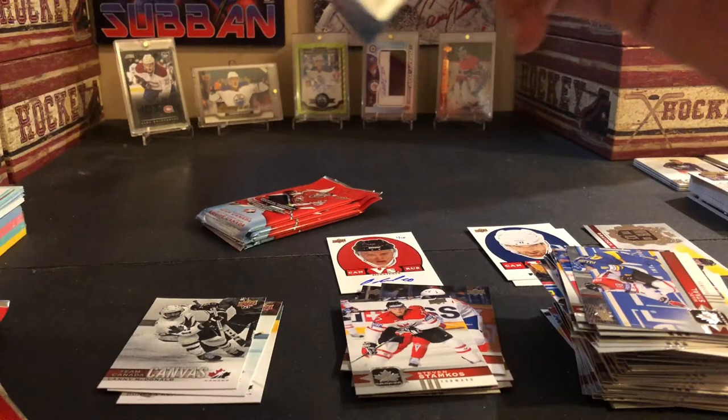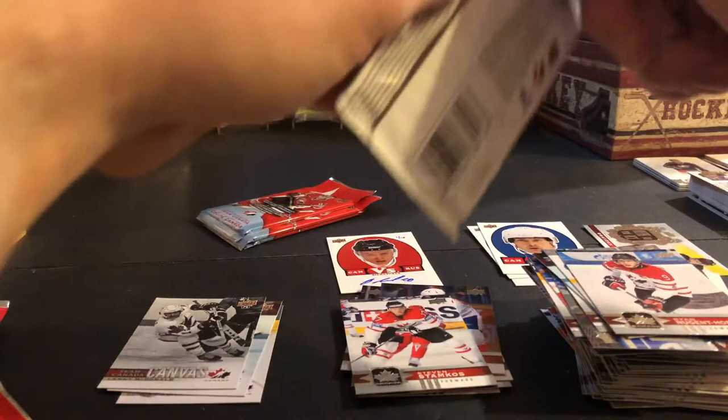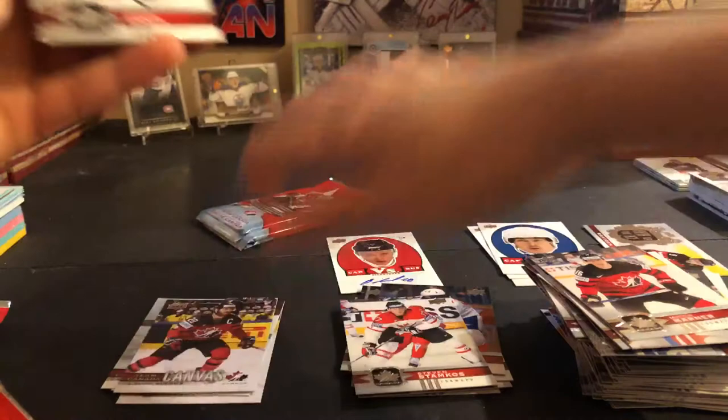Bobby Clarke, Cam Talbot, Timo Selanne, Canada versus Finland, Ryan Nugent-Hopkins, and Michael Matheson. Mitch Marner, Ryan Murphy, Team Canada canvas of Claude Giroux — so four canvas cards, which I like.